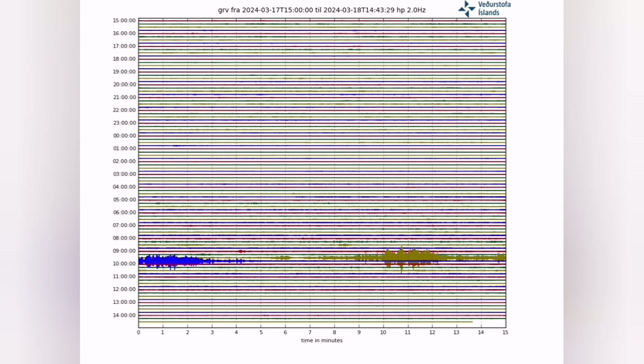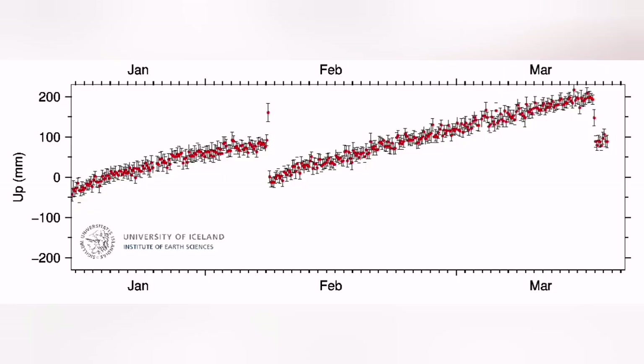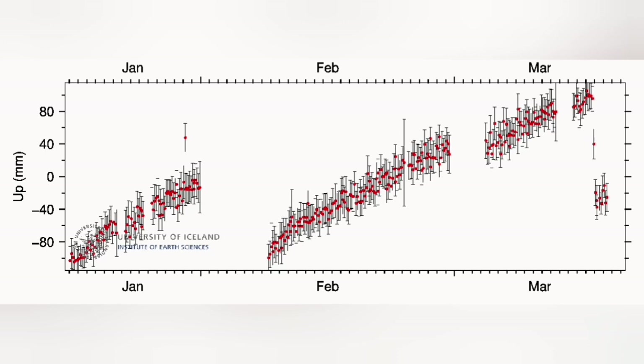Practically, tremors were like a needle going through the earth's crust and opening the land. When magma reached the surface, in the Swartsegi GPS data we see a 150 mm drop. That means the land has dropped 150 mm, which is around 15 cm.